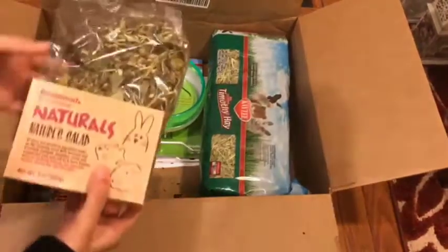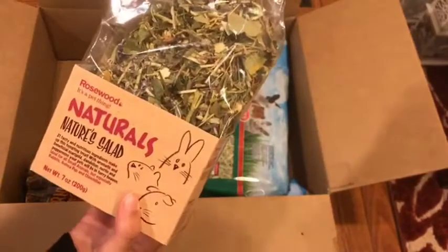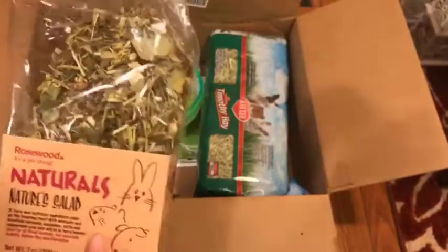Next, I also got this Natural Nature Sad from Rosewood, and it's a mix of flowers and herbs.